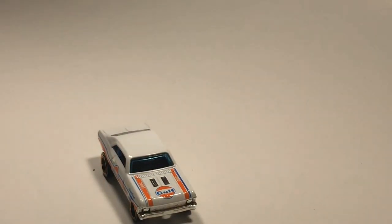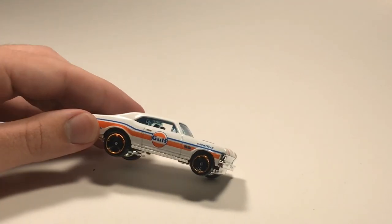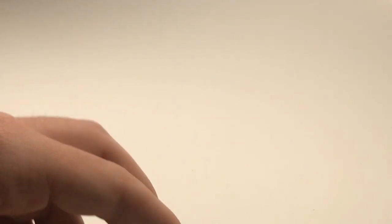Next up we've got a Chevy Nova Gulf in white. This is a recolor - whenever a car comes out in the Gulf scheme there's usually always a white one to come out right after, and this one looks super good. I love Gulf paint schemes - they look very nice.